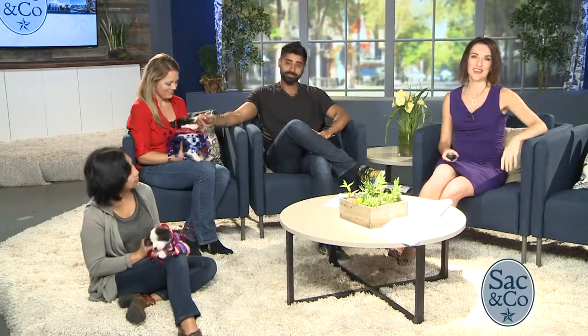Thank you so much for joining us today here on SAC & Co. We'll see you back here tomorrow at 11:30 as we bring value home. Bye-bye!